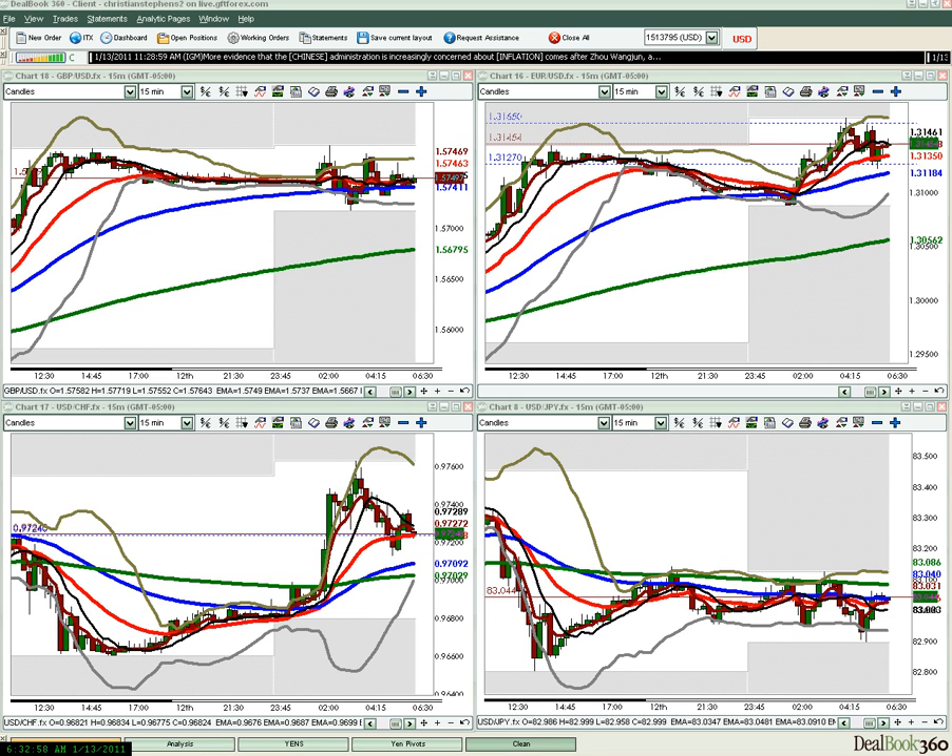Hello and welcome to FX Bootcamp London. My name is Christian Stevens. Today is Thursday, January 13th, 2011 — got the date right today, unlike yesterday. This is your daily London session video, a review of a little bit of what we did today in the live London session class at fxbootcamp.com.